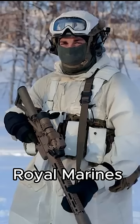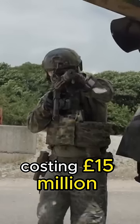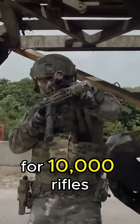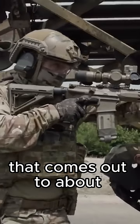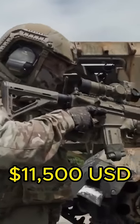After field testing by the Royal Marines in Norway, an initial order for 1,600 rifles costing 15 million pounds was placed. There's a potential for a 90 million pound contract for 10,000 rifles over the next decade. After some quick maths, that comes out to about 9,300 pounds per rifle, optic, and suppressor — about 11,500 USD.